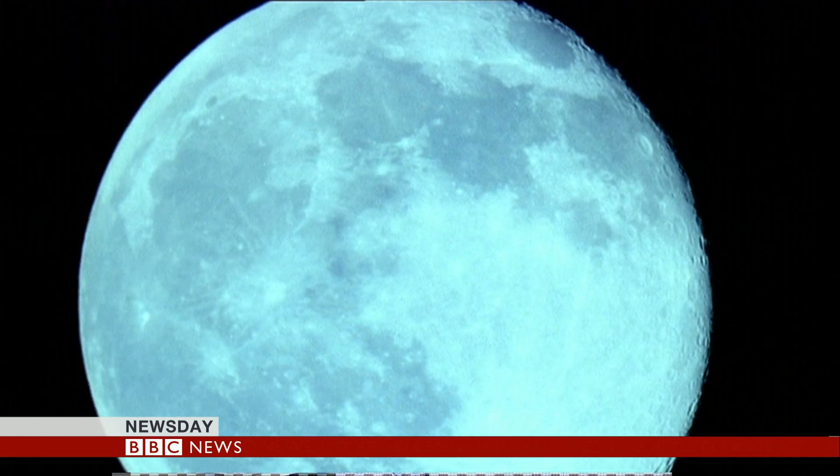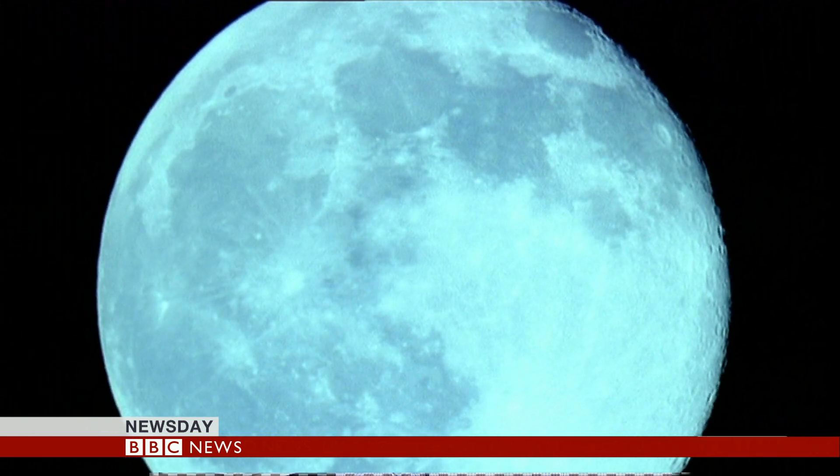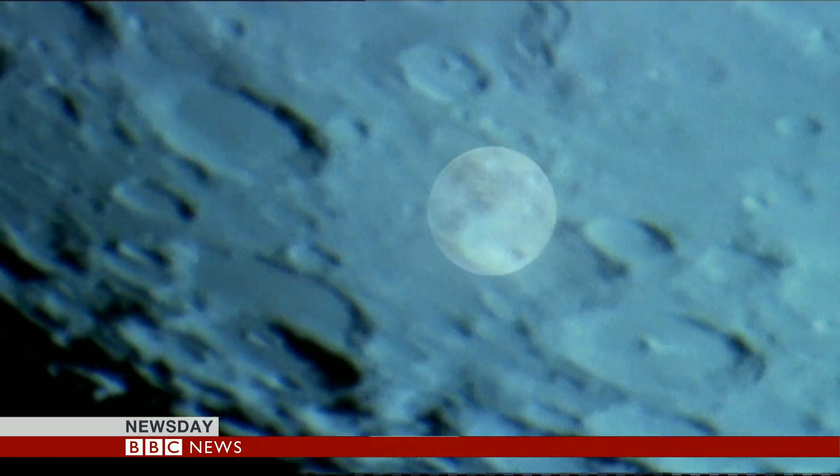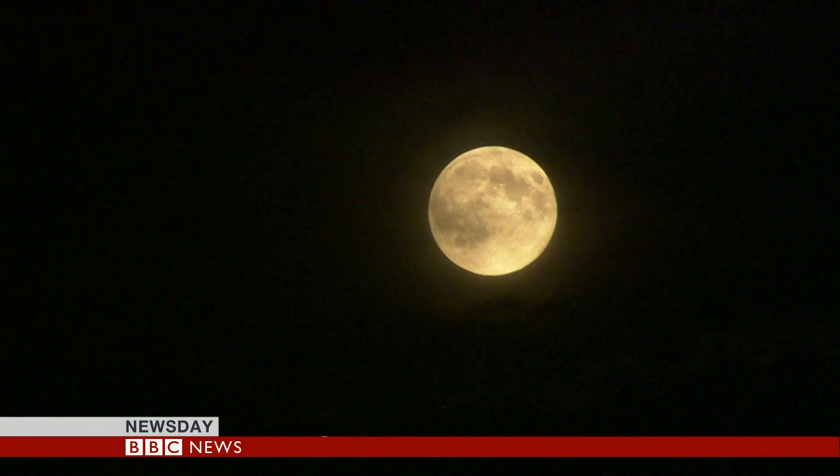The discovery backs the view that our Moon was formed as a result of a collision with another planet. But it raises another question: why is there so little evidence of Thea on the lunar surface now? Pallab Ghosh, BBC News.